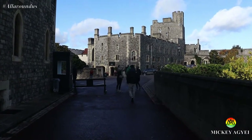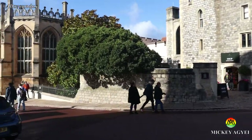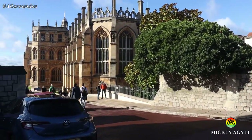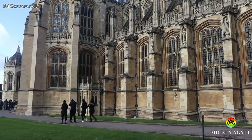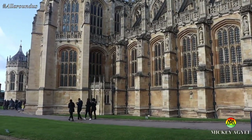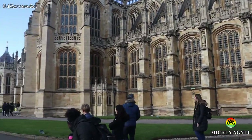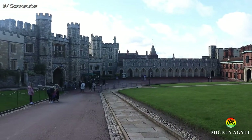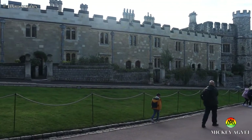Upon entry, I recommend you turn left to experience one of the nicest chapels in England: St George's Chapel. The details in the design of St George's Chapel are so intriguing, and to know that all designs, monuments, statues and tombs have a historical significance is mind-blowing. It was also surprising to know that the houses on the left are occupied by non-royals.